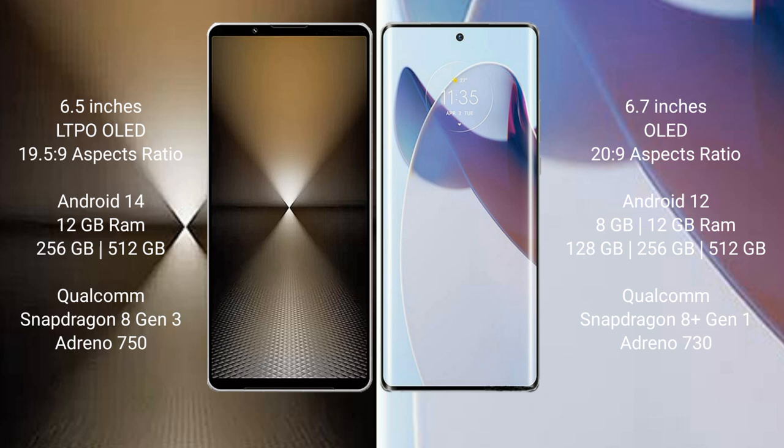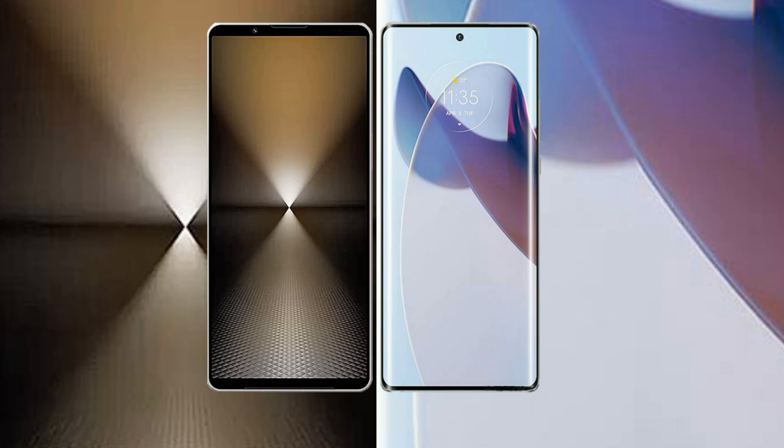Sony Xperia 1 Mark 6 comes with 12GB RAM and 512GB or 1TB internal storage, powered by the Qualcomm Snapdragon 8 Gen 3 processor and Adreno 750 GPU. Motorola Moto X 30 Pro comes with 8GB or 12GB RAM and 128GB, 256GB, or 512GB internal storage, powered by the Qualcomm Snapdragon 8 Gen 1 processor and Adreno 730 GPU.